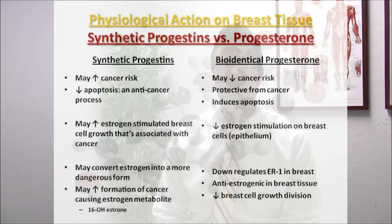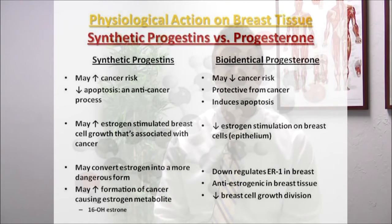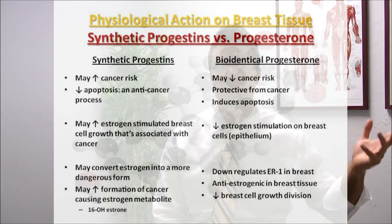Looking at the physiological action on breast tissue — synthetic versus bioidentical — synthetic progesterone may increase cancer risk. It may decrease apoptosis, which is an anti-cancer process. Apoptosis is a process in which a cell recognizes it has become cancerous and then self-destructs, so you want good apoptotic function. Bioidentical progesterone, on the other hand, may decrease cancer risk and may be protective from cancer, as it can induce apoptosis — that cellular recognition of being cancerous which prompts destruction of the cell.